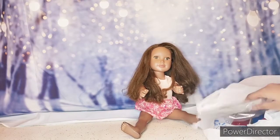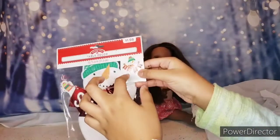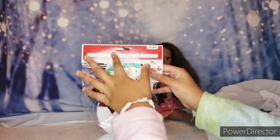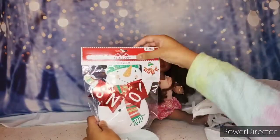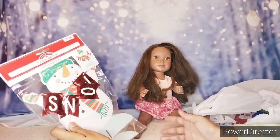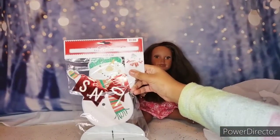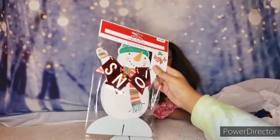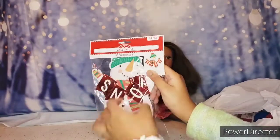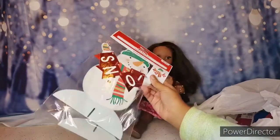Okay, the first thing in the bag is this really cool — it's going to look like this once we put it together — it's table decor, but we're not going to use that as table decor. It's basically a flat surface so we can use it for that. It says 'snow' and it's a snowman, so I guess it kind of makes sense.